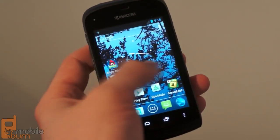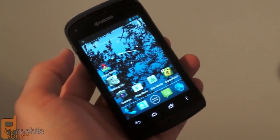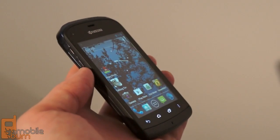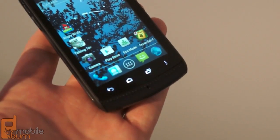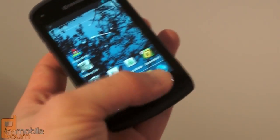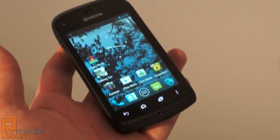Otherwise, we're looking at a pretty standard entry-level Android 4.0 Ice Cream Sandwich device. As far as specs, we've got a 3.5-inch HVGA capacitive touchscreen. It is an IPS model, so you do get very good viewing angles, as you can see here. Below that, there are four capacitive buttons that Kyocera has installed for back, home, multitasking, and menu. So despite the fact that this is an Android 4.0 phone, we do have capacitive buttons at the bottom.